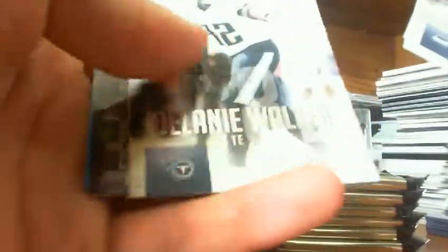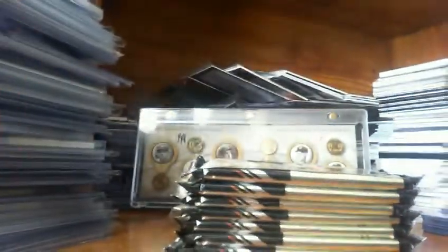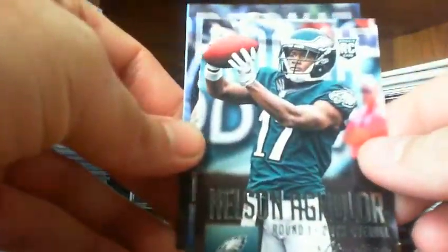McFadden, Ivory, Jordan Cameron, Jimmy Graham, Delaney Walker. Then we've got the Nelson Agholor SP Pro Uniform, and a Carlos Williams rookie.